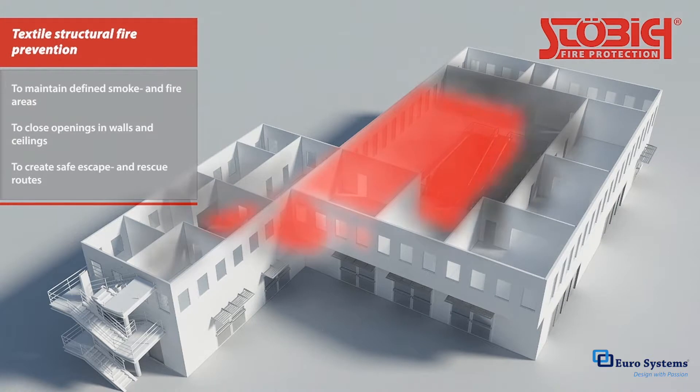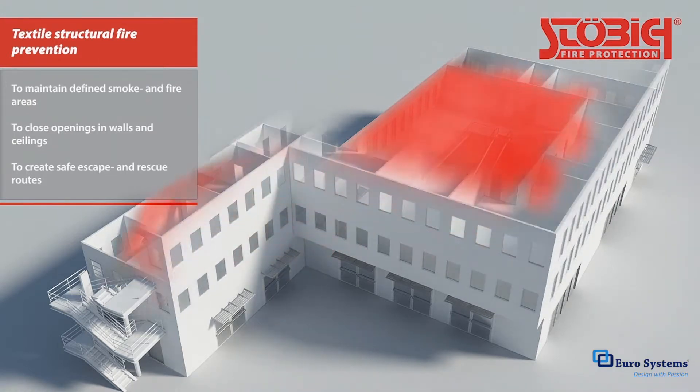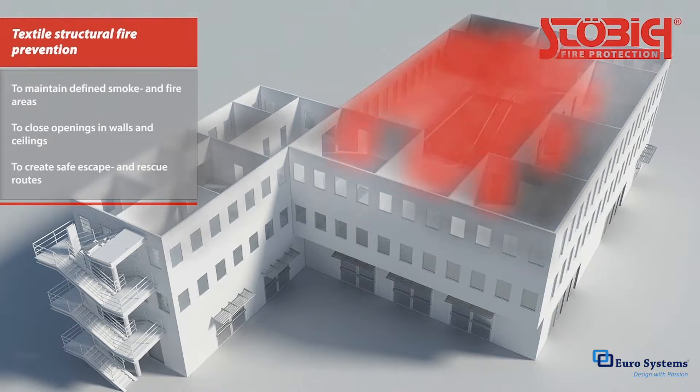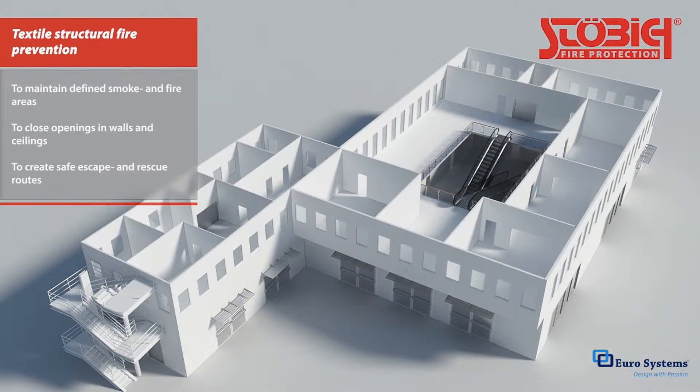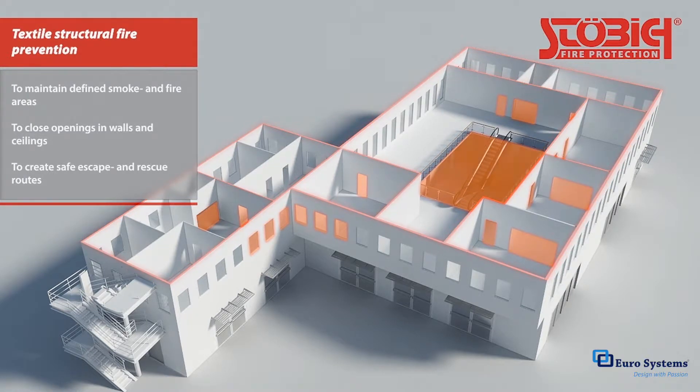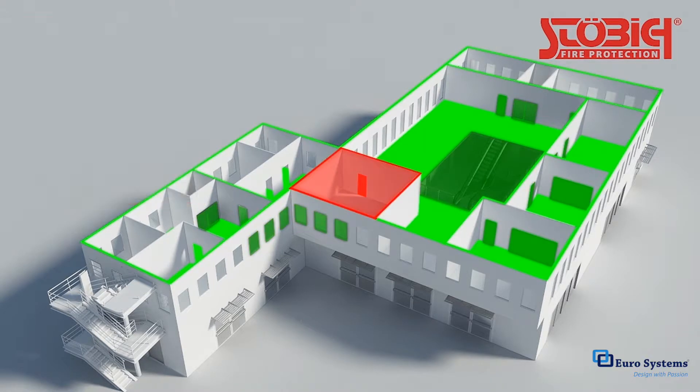Among other aspects, it's essential to prevent fire and smoke from spreading throughout the entire building for as long as possible. Compartmentalization into individual smoke and fire zones protects adjacent areas and creates safe routes for escape and rescue. That's why it's important to create smoke barriers by closing existing openings.